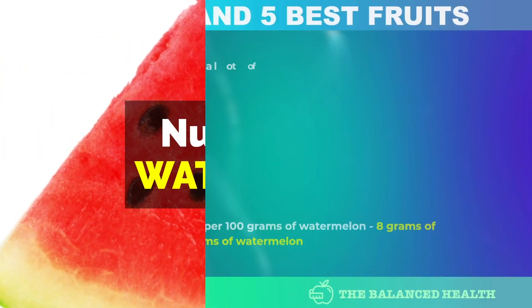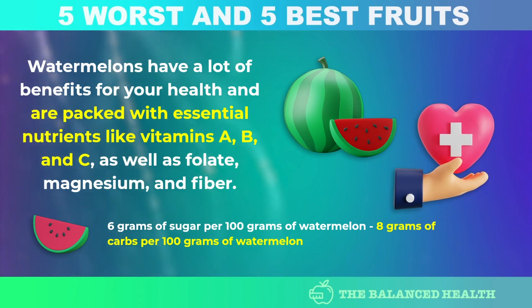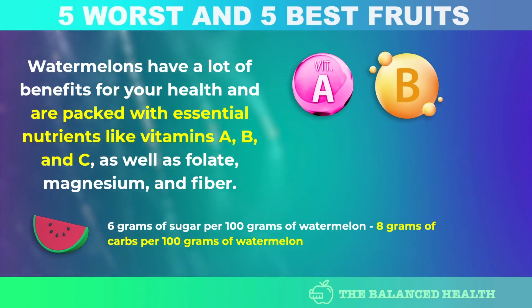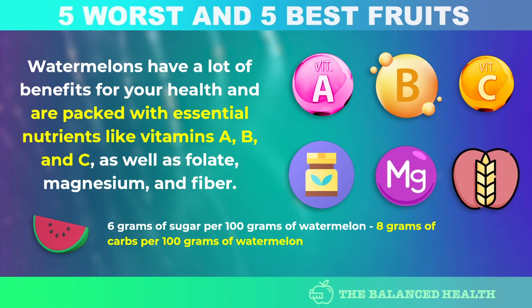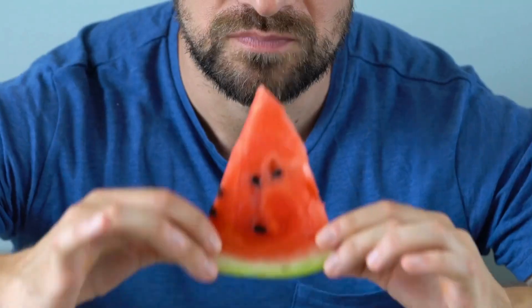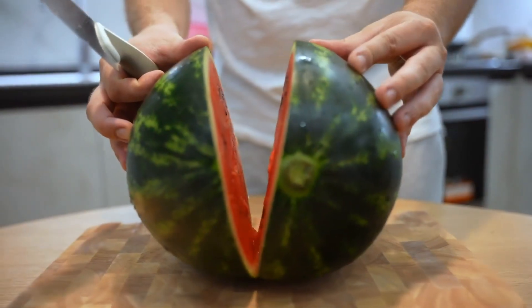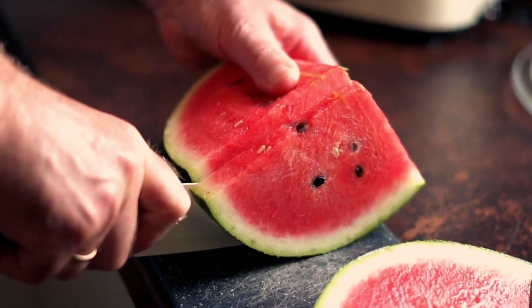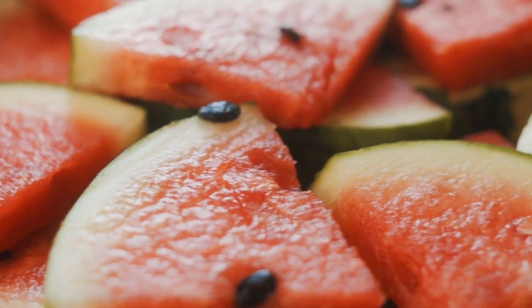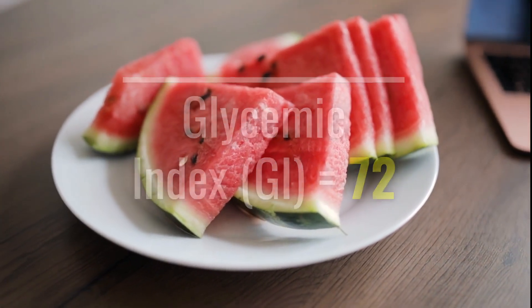Number 5: Watermelon. Watermelons have many health benefits and are packed with essential nutrients like vitamins A, B, and C, as well as folate, magnesium, and fiber. They can also help keep you hydrated. However, they contain a lot of sugar, and eating too much can lead to a sudden spike in blood sugar, which is not good for diabetics. Watermelon has a glycemic index of 72, so it is best to consume it in moderation.